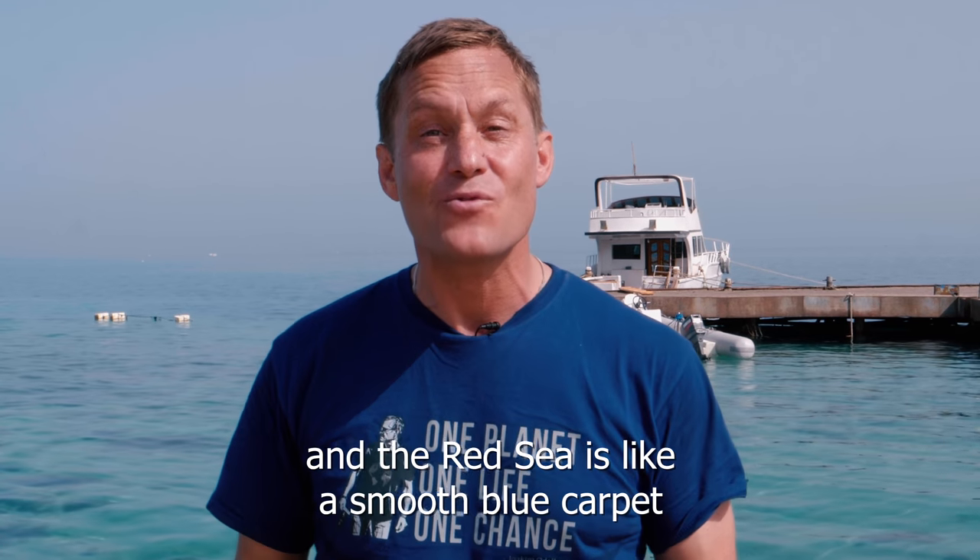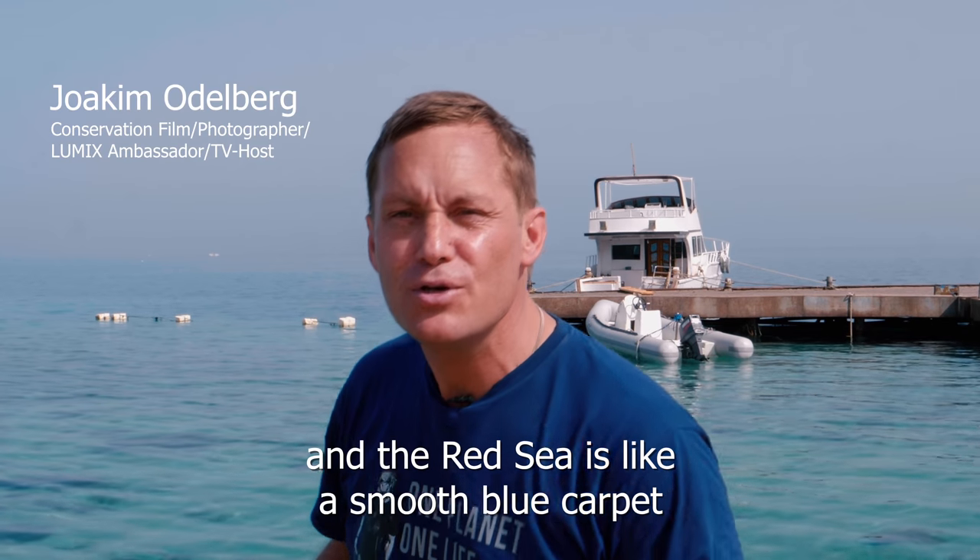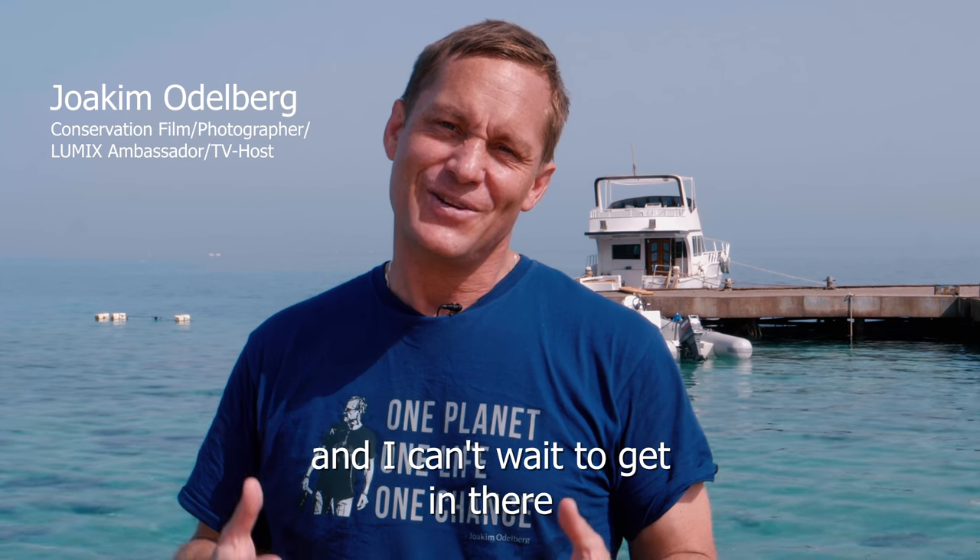Hello guys, I'm in Hurghada, Egypt and the weather is fantastic. The Red Sea is like a smooth blue carpet and I can't wait to get in there.